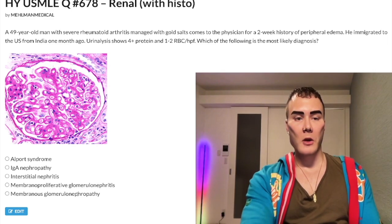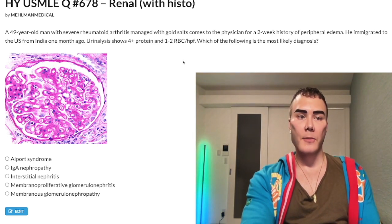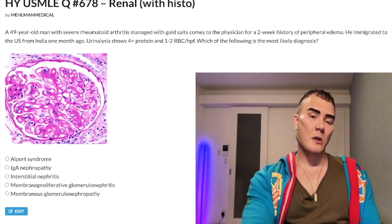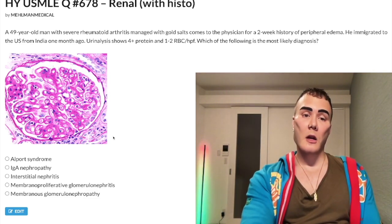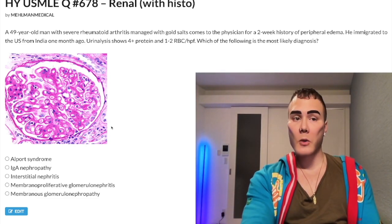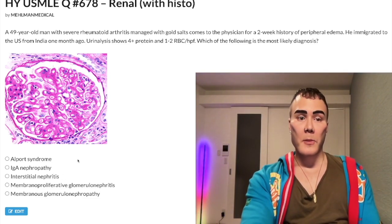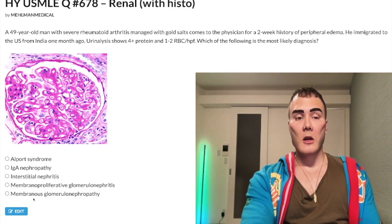Choice C: Membranous glomerulopathy — correct answer. Gold salts, dapsone, and sulfonamides are the classic agents that precipitate membranous nephropathy. The histology image shows thickening of the glomerular capillaries — a nearly identical image shows up on one of the NBME exams, so this is a high-yield image. You don't need to know histo for Alport or IgA nephropathy or PSGN, but they like this image for membranous.